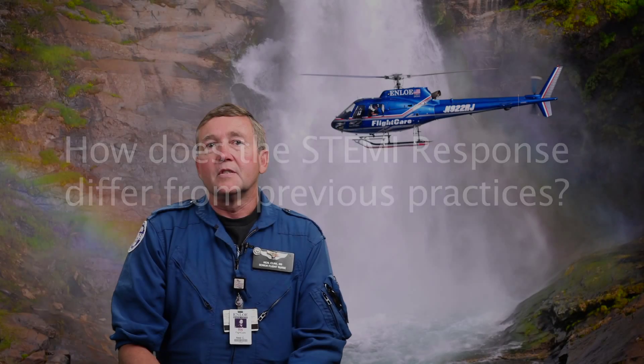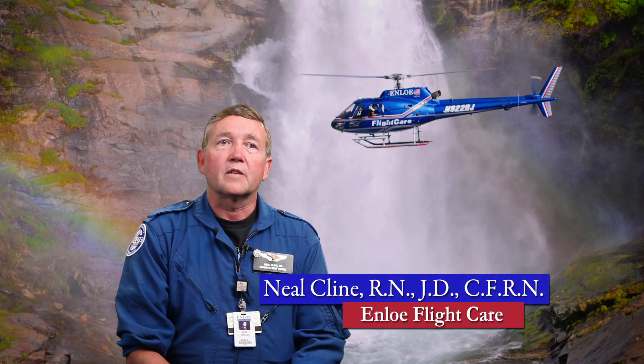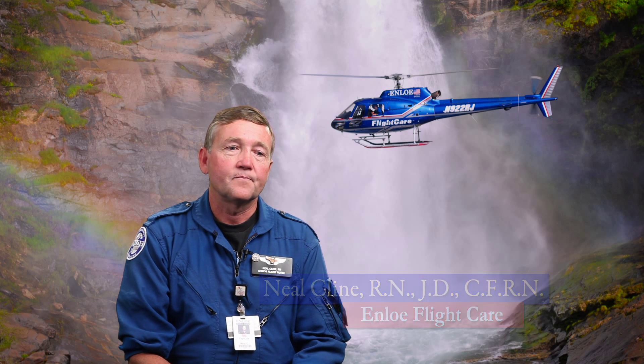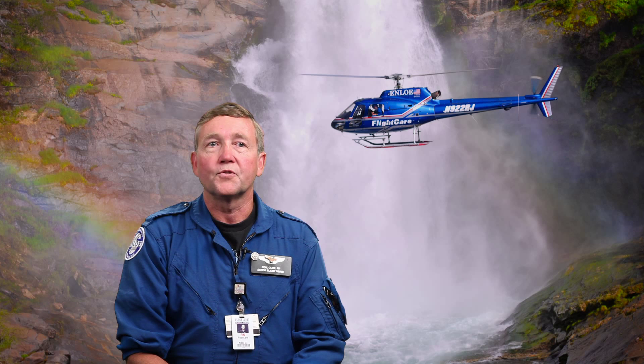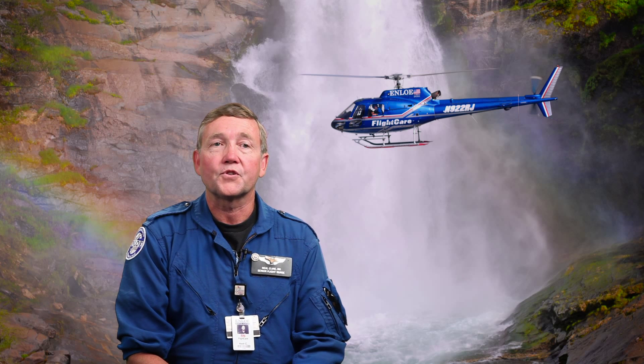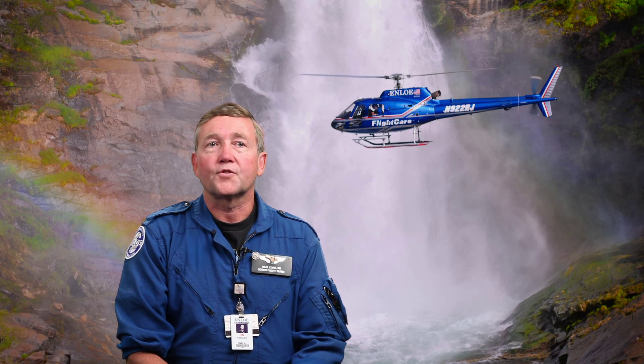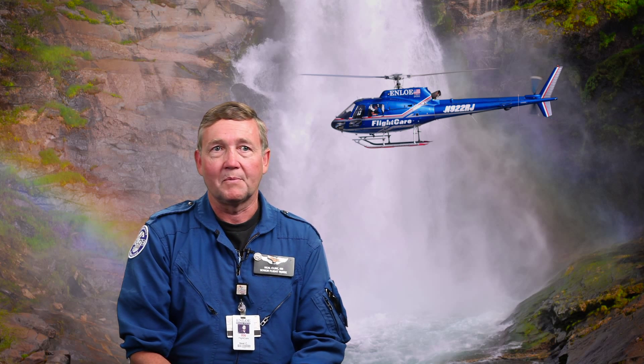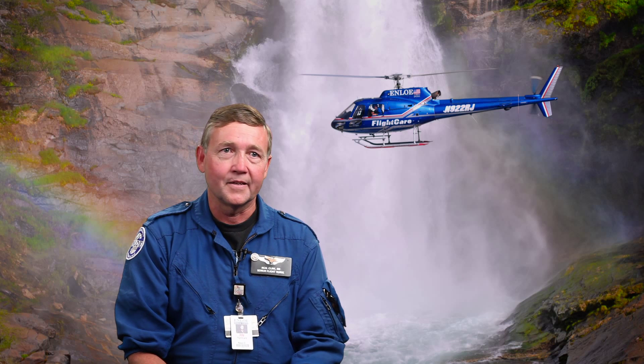For the STEMI designation, patients would go directly to the closest facility capable of taking care of somebody with chest pain or having a heart attack, which is almost any emergency department that has a physician in it. Now, much like a trauma, we can have a pre-notification of a specific problem that the patient is having, i.e. a STEMI.